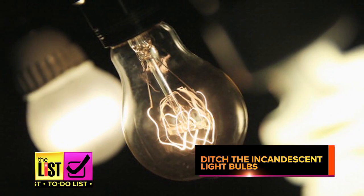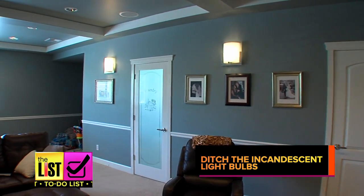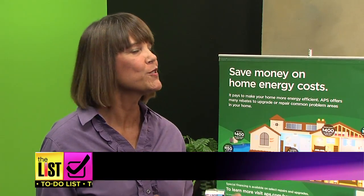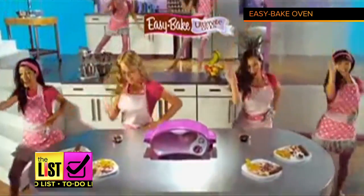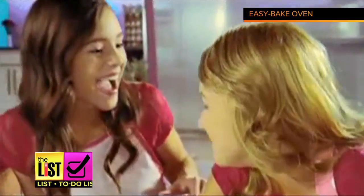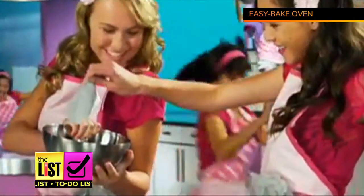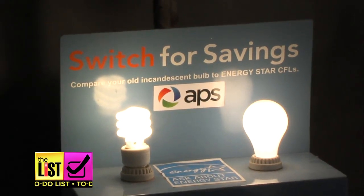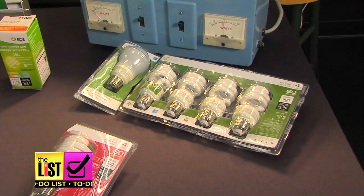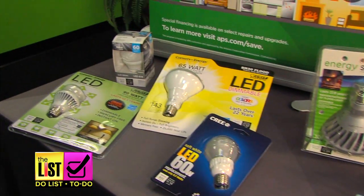ditch your incandescent light bulbs. They're costing you more and actually heating your home. The average home can have anywhere from 40 to 50 light bulbs, and all of those add up and create heat. That's like 50 Easy Bake Ovens inside your house running all day. They're not turning up the fun, they're turning up the temperature. Experts say replace those old bulbs with more energy efficient options like compact fluorescents or LED lights, which last longer and give off much less heat.